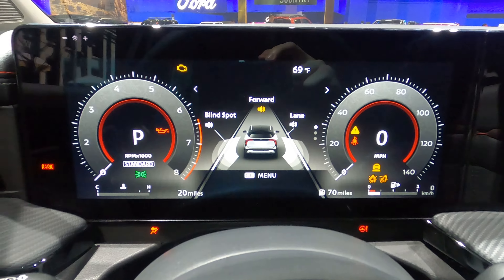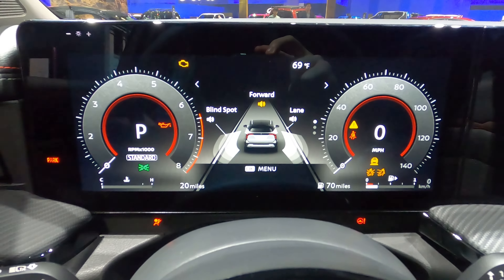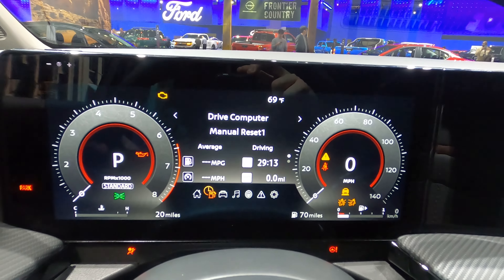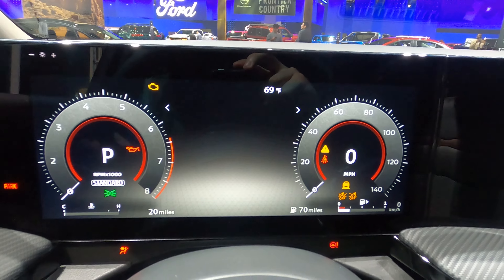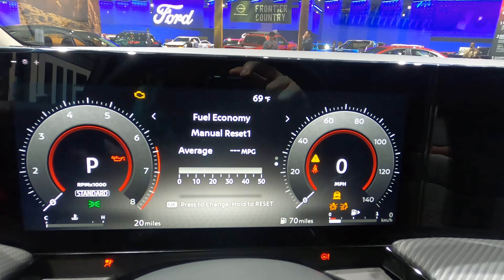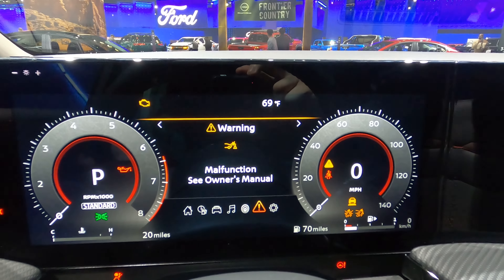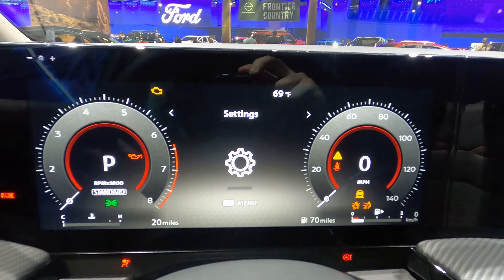Here's your 12.3-inch digital gauge cluster. You can see it's controlled with these buttons on the steering wheel. Pretty normal driver assist functions here, but the animation is actually very crisp. In the past I've had problems with Nissans not responding to inputs on their infotainment systems and drive computers, but as you can see this is as snappy as it can possibly be. You can see what cars are around you and see any warnings the vehicle has for you. Overall, this is a great display.